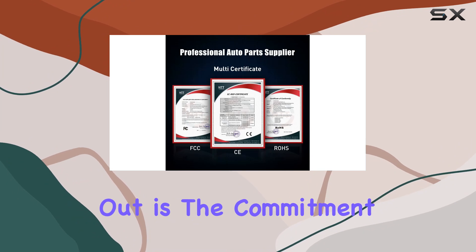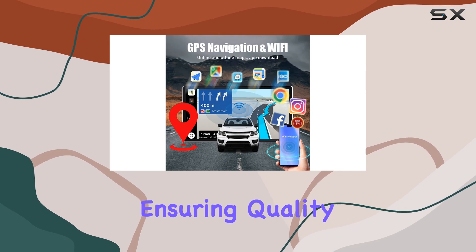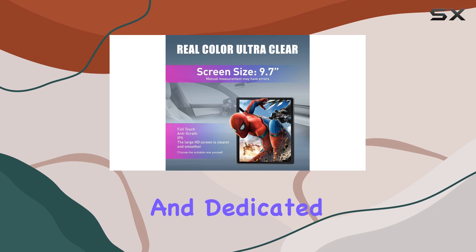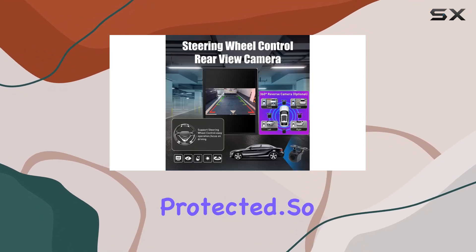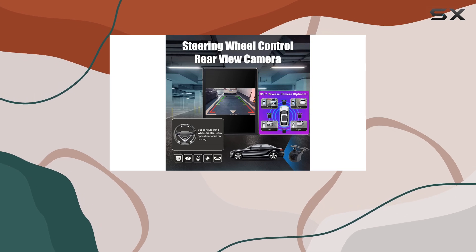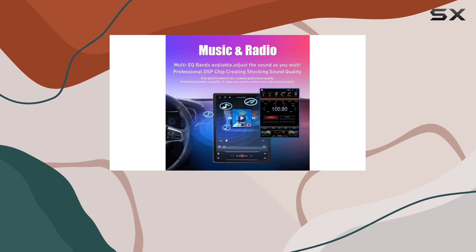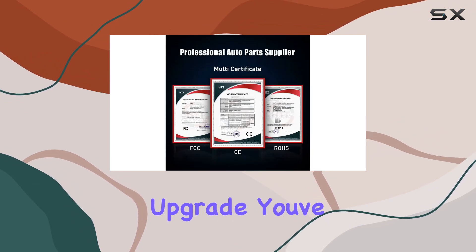One thing that stands out is the commitment to stability. With years of experience, Confine has honed their production process, ensuring quality components and user-friendly apps. And with a one-year warranty and dedicated after-sales support, you can rest assured knowing your investment is protected. If you're ready to take your Toyota Prado or Lexus GX470 to the next level, the Confine Tesla-style CarPlay Android Auto Navigation Stereo might just be the upgrade you've been looking for.